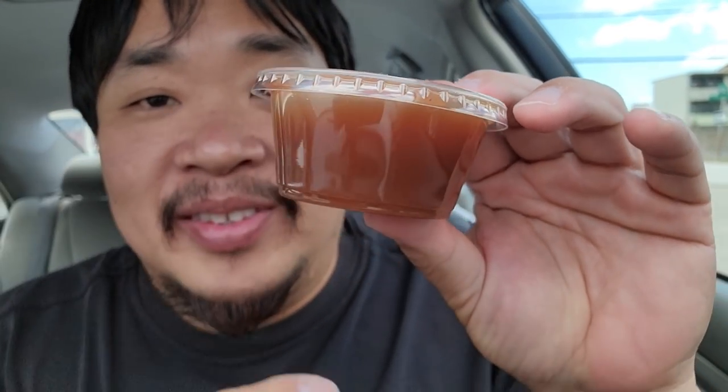Oh man, I got to go back inside — they totally forgot to put my chicken katsu sauce in there. You need to have the chicken katsu sauce. It's one of my biggest pet peeves when I get chicken katsu, or anything that's supposed to come with sauce, and they forget to give me the sauce. But luckily I'm doing this review in the parking lot, so I just walked back in.